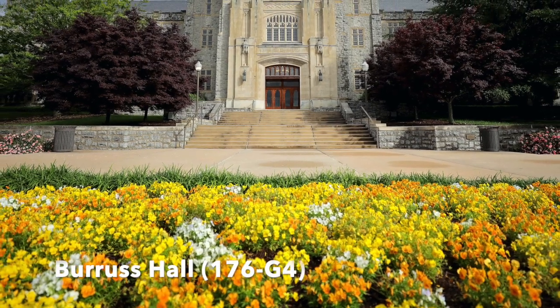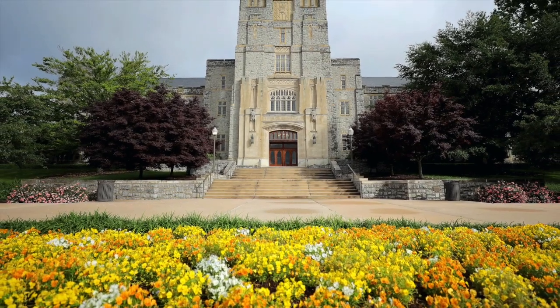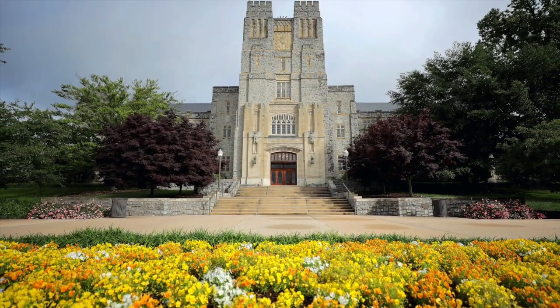Welcome to Virginia Tech, home to many incredible engineering buildings. This tour will give you a quick glimpse at the buildings that house our programs.